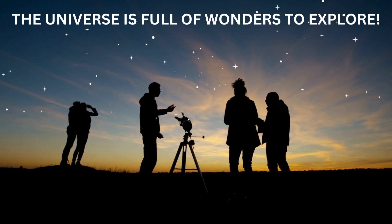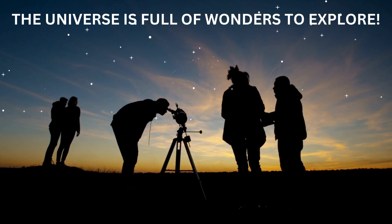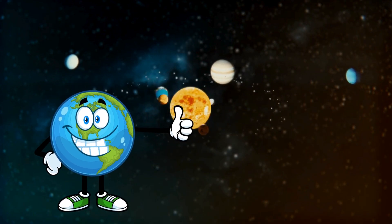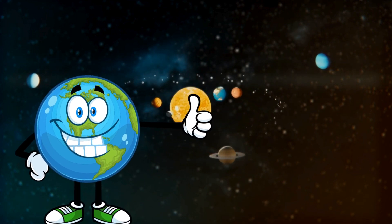You can learn more about space by looking at the stars with a telescope, reading books, or even watching space documentaries. The universe is full of wonders to explore. Thanks for exploring the solar system with us today. Remember, space is full of amazing things to discover. See you on our next adventure!